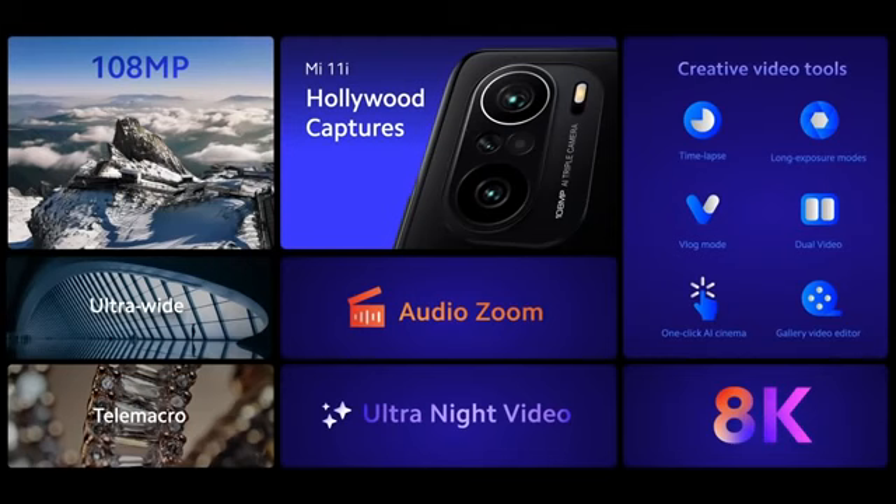Mi 11i is ready for Hollywood captures. It has a powerful 108 megapixel triple camera ready to shoot the perfect shot at any occasion. It also comes with an array of studio-level video tools, such as audio zoom. It also lets you record in 8K and ultra-night video mode. Total package.